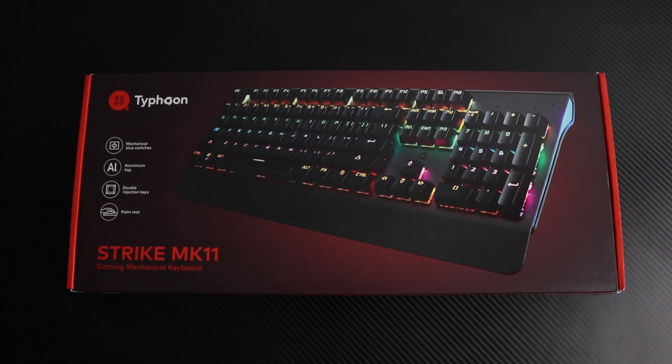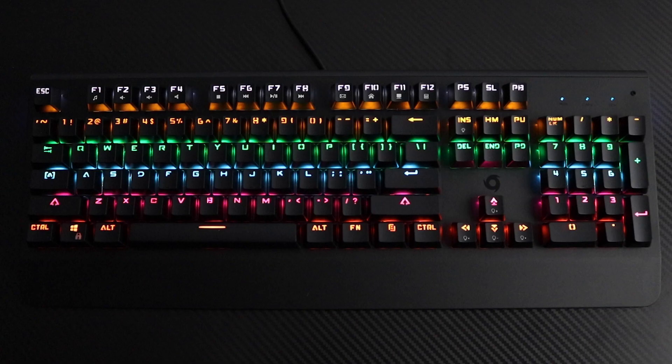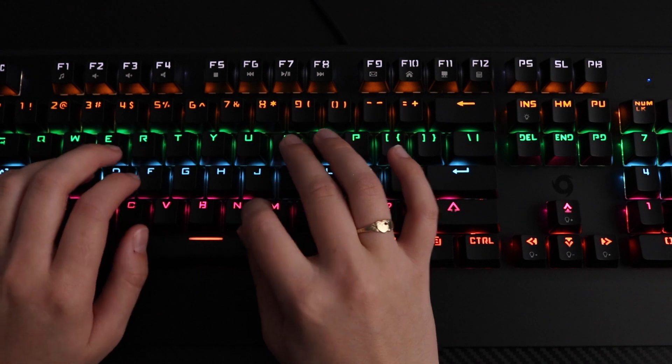Advance your gaming skills with the Typhoon MK86 Mechanical Keyboard Strike MK11. Simply plug and play on your Windows series device. The ergonomic design features a generous palm rest, and the 1.5m cord allows for movement and flexibility.